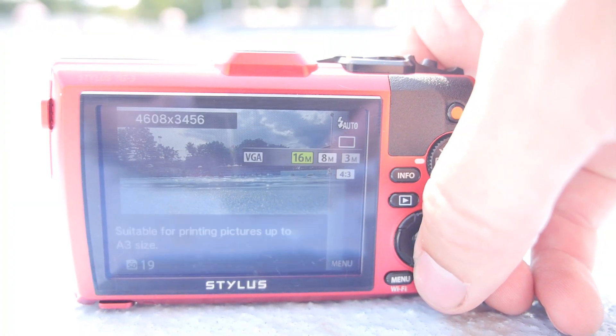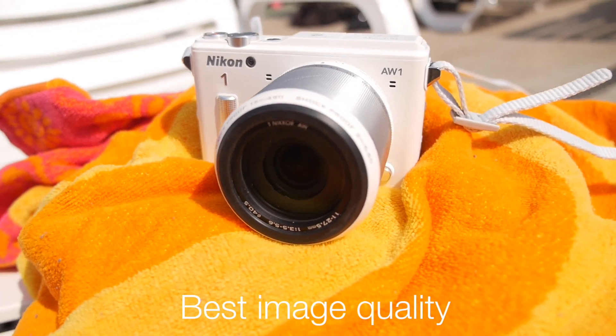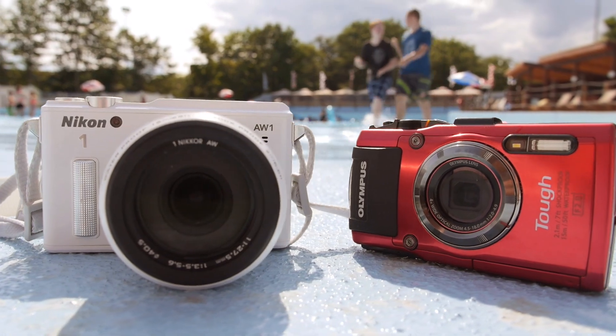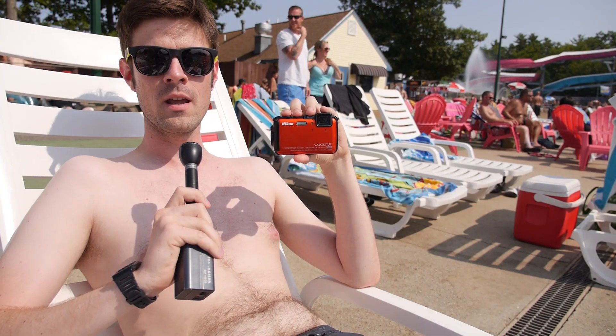The Olympus TG3 has the best user interface out of all the cameras we reviewed, and it also has a really long feature list. Our number two camera this year was the Nikon 1AW1, which can outperform basically any of the other cameras we tested because it has a large 1-inch sensor — way bigger than any of the others. The only downside is that we feel it's not as durable as the other cameras. If you're looking for something a little bit cheaper than the Olympus TG3, we really like the Nikon AW120. It performed much better than the Nikons we've tested in the past and it's $50 cheaper than the Olympus.